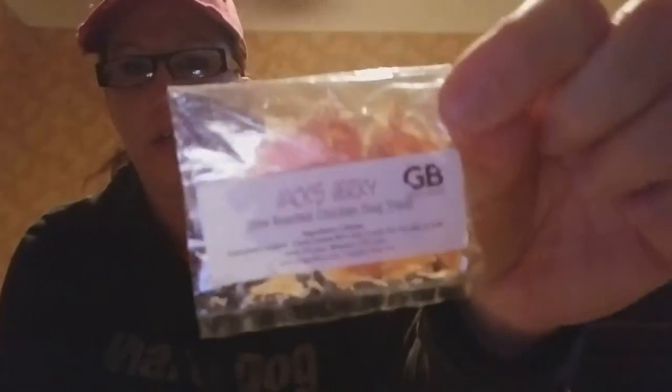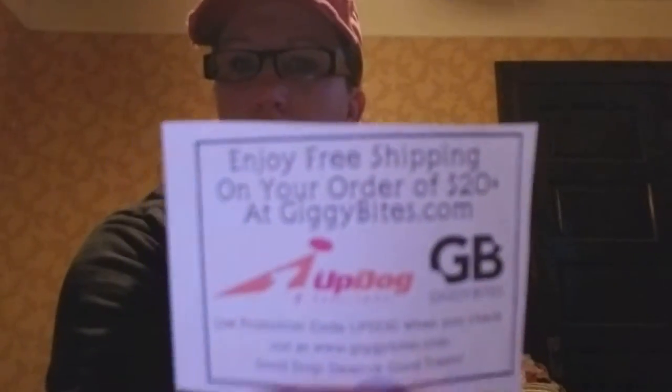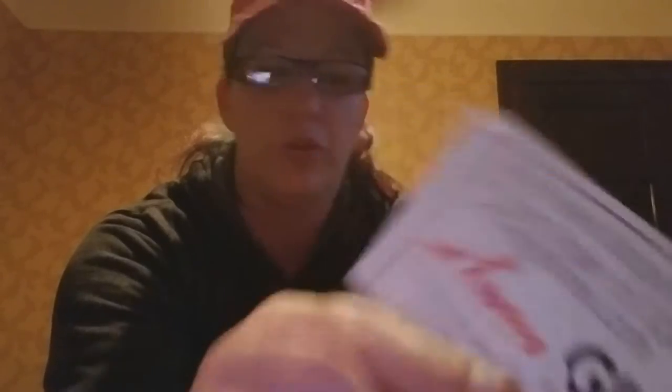Gigi Bites sent us different things, but in my pack I got the Jack's Jerky — little chicken treats. I also got these carrot crisp dog treats, a little dog bowl, and a dog cookie. Here is a coupon that says save $2 off a $15 order. They also sent enjoy free shipping with your $20 order, so that's amazing. Thank you very much.